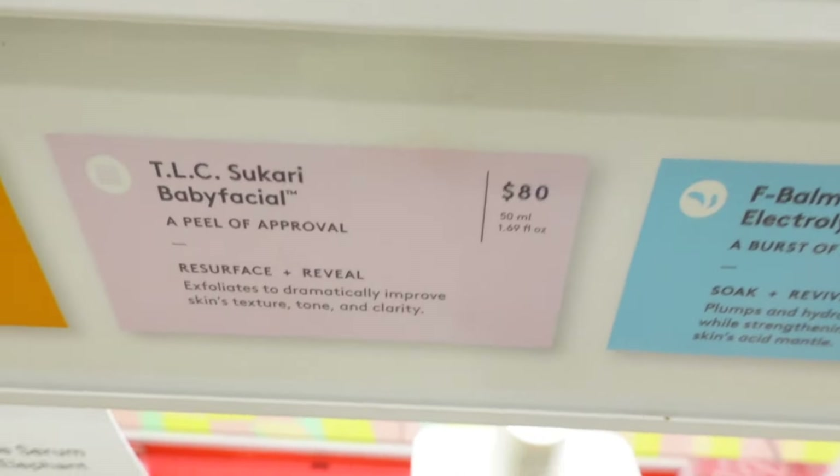You guys, these new gummies — these are by Courtney, I always get them confused. I got the debloat ones before but these are the new thing: vaginal probiotic gummies. Check those out — they're 30% off right now.